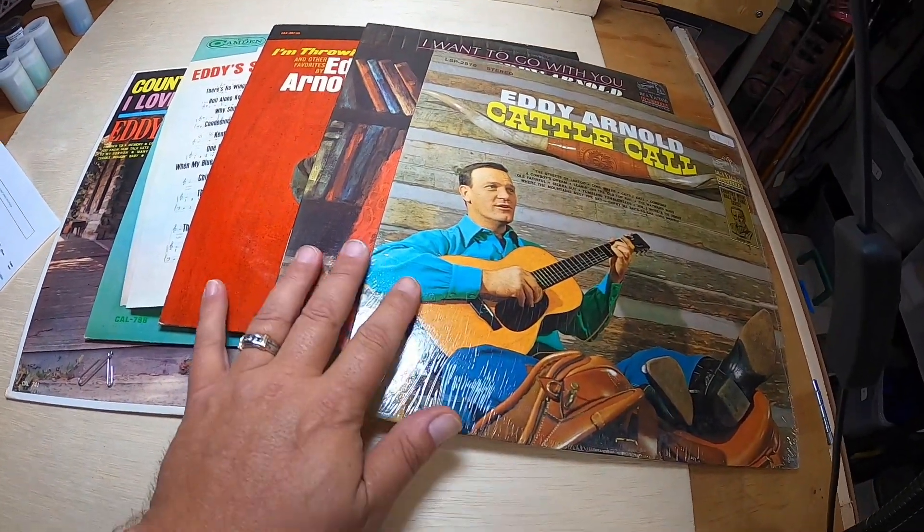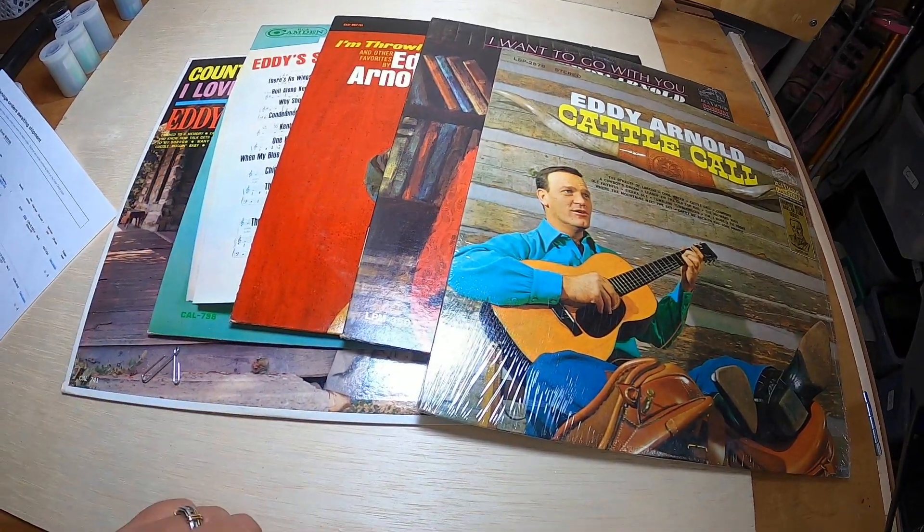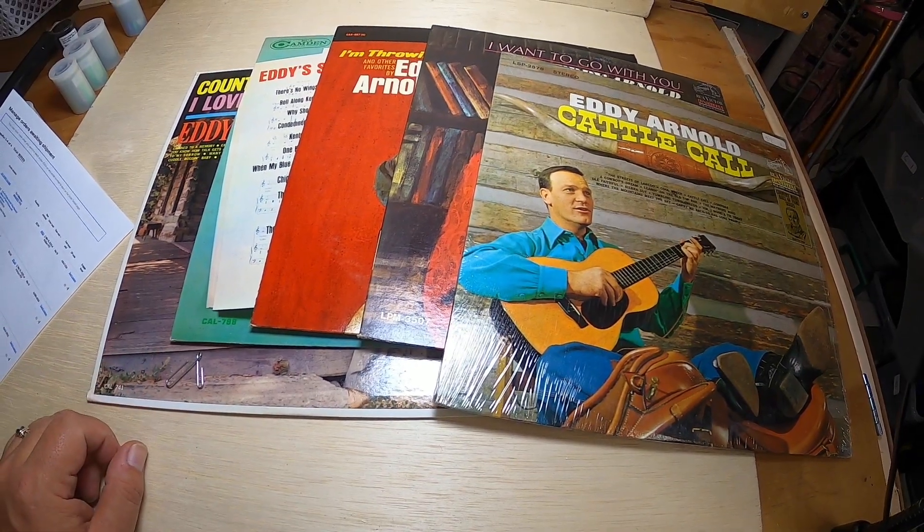I sold a record lot — five Eddie Arnold albums. This sold for $13 plus shipping, and they go out via media mail.